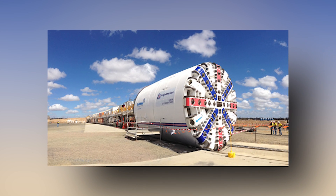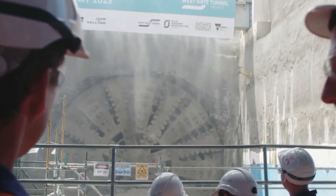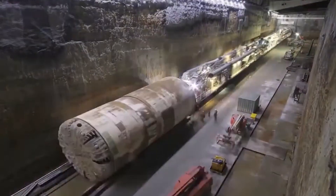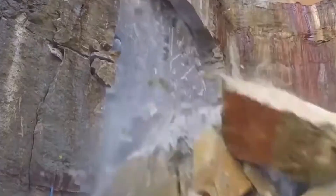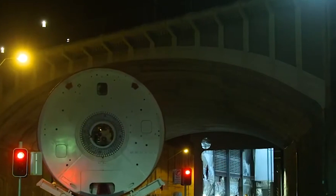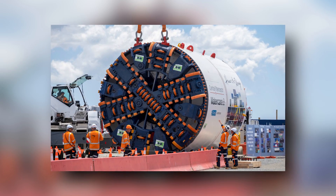The section previously planned as an immersed tube tunnel will now be excavated using two exceptionally large tunnel boring machines, or TBMs. While it might seem like the most intriguing aspect of the project was removed, these aren't your ordinary TBMs. Designed to carve out a six-lane highway — three lanes in each direction — these TBMs boast an impressive diameter of 16 metres. To put that in perspective, they are substantially larger than those used for the Sydney metro, and are similar in size to the ones employed in Melbourne's Westgate Tunnel project.